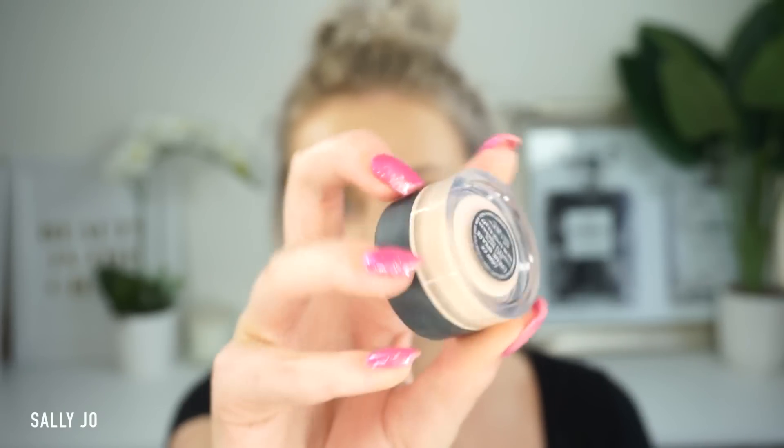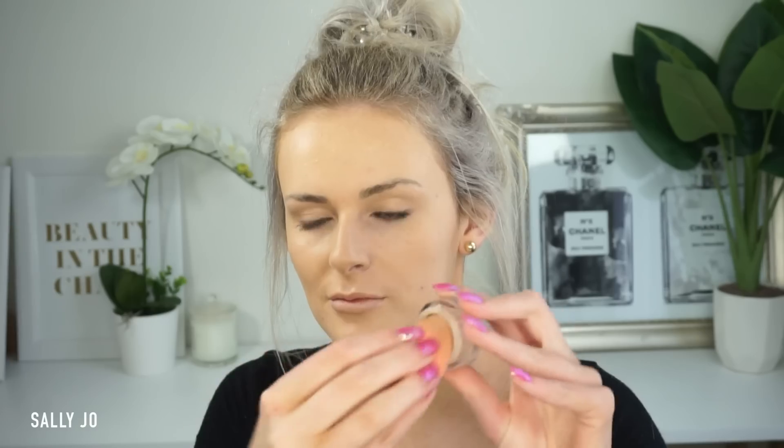I'm using my sponge to perfect the finish, and then I'm taking a NARS concealer under the eyes. I don't really get a whole lot of darkness under the eyes, and sometimes that bright under-eye look just looks silly on me — I just like to color correct under there. Then I'm making sure my neck and chest are all blended in.